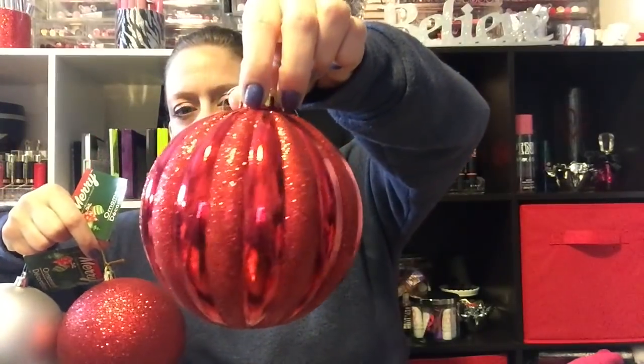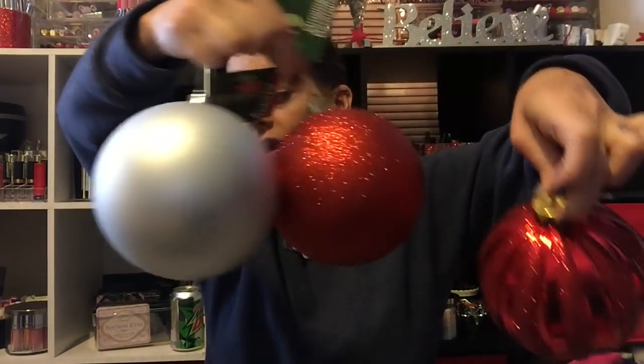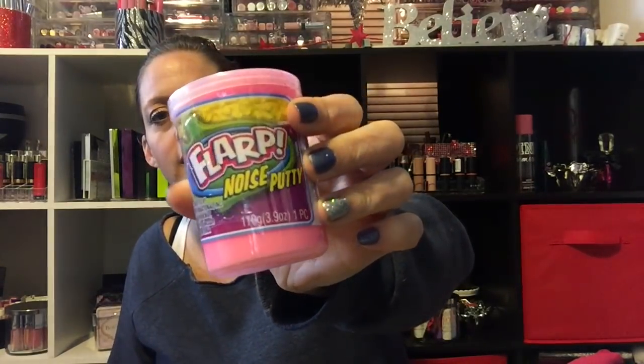Here are the other ornaments — a striped bulb and sparkly red and flat silver ones. It's fine they don't fit in my lantern because I have a basket with a bunch of ornaments and a strand of Dollar Tree lights and it looks really pretty. I also picked up some little milk chocolate Santas and snowmen. Last is flarp noise putty for Adriana.